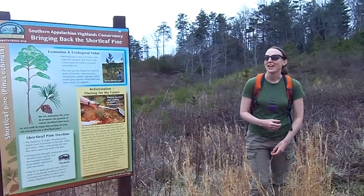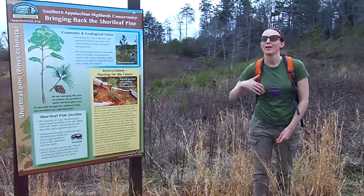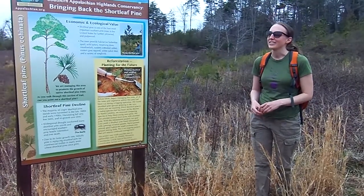When a land trust acquires property, we try to responsibly manage it for many different areas — responsible farming, stream restoration, and what we've done here: a shortleaf pine restoration effort.